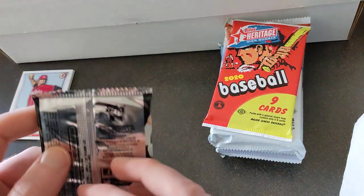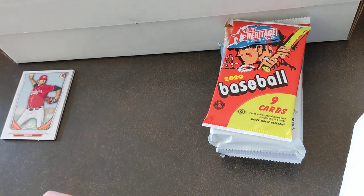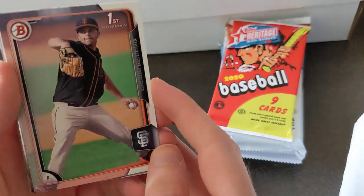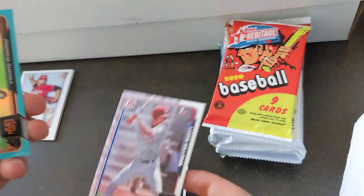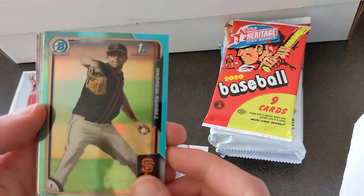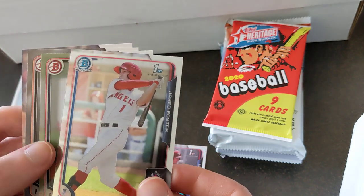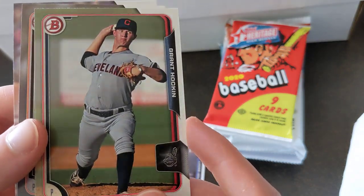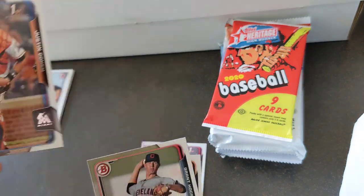Here's 2015 Bowman Draft. We've got Andrew Suarez, Lucas Williams, another Andrew Suarez, that one's chrome — Jared Foster, Grant Hawkins, Hunter Harvey, and Justin Cohen.